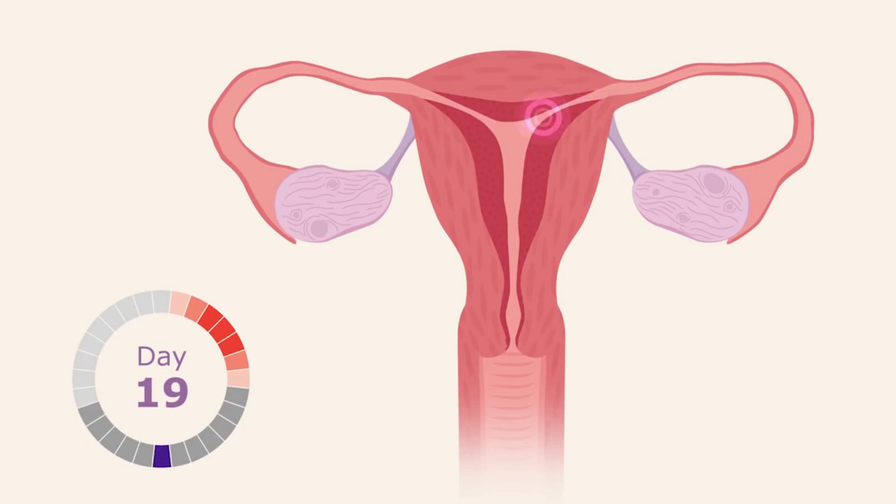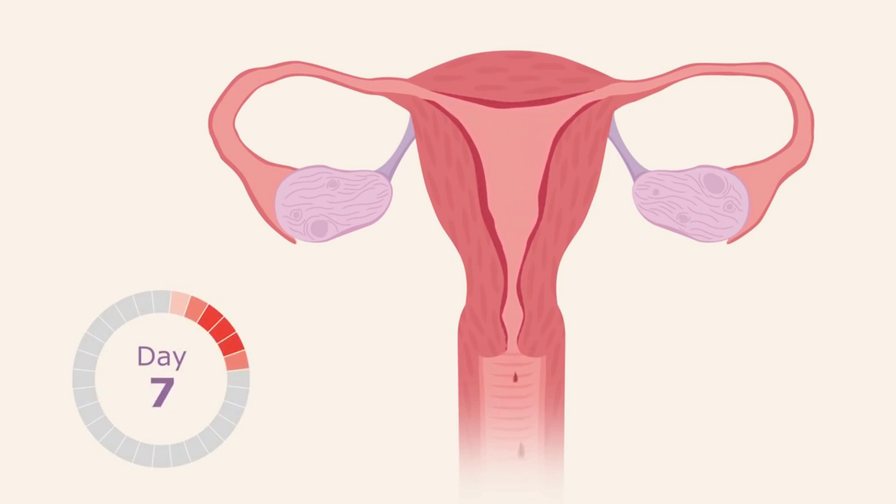If the egg gets fertilized, it will implant in the uterus and the woman is pregnant. If the egg is not fertilized, the woman is not pregnant and the egg will begin to dissolve. Because the woman is not pregnant, the lining of the uterus is not needed — she will have her monthly period and the cycle begins again.